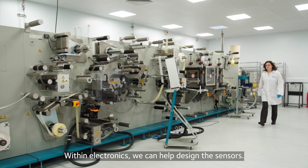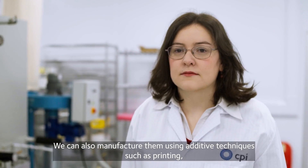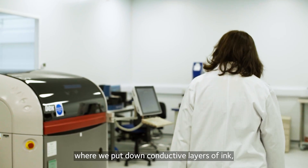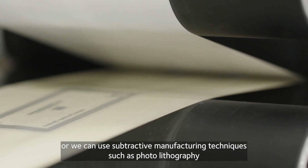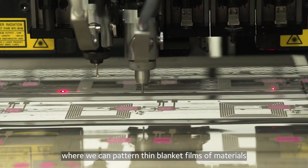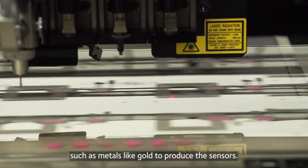Hi, my name's Nicola, I'm a senior scientist in device technology at CPI. Within electronics we can help design the sensors. We can manufacture them using additive techniques such as printing, where we put down conductive layers of ink, or we can use subtractive manufacturing techniques such as photolithography, where we can pattern thin blanket films and materials such as metals like gold to produce these sensors.